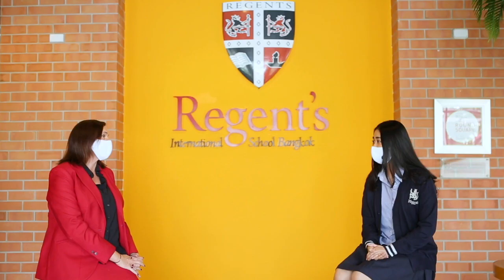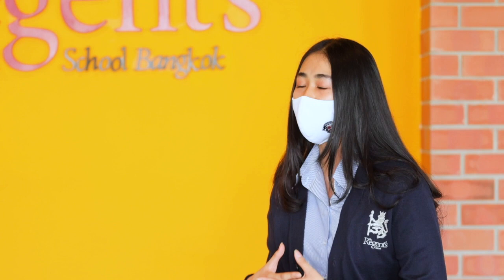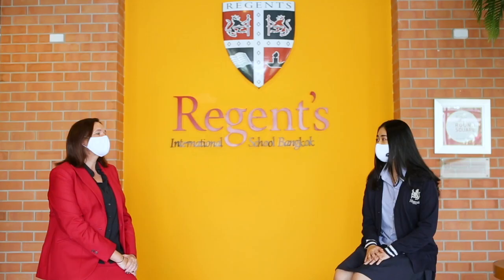What sort of opportunities has Regents given you in working with community partners? Regents has always been working closely with different types of communities such as Operation Smile and the Good Shepherd Sisters. I remember being part of the Good Shepherd Sisters since I was in year two, so charity work has always been something deeply ingrained in me. It eventually led me to establish my own organisation at school called the Regents Medical Volunteer Society, where a group of aspiring medical students conduct fundraising events at school and raise money for hospitals in the countryside. Charity is something that's very important at Regents.